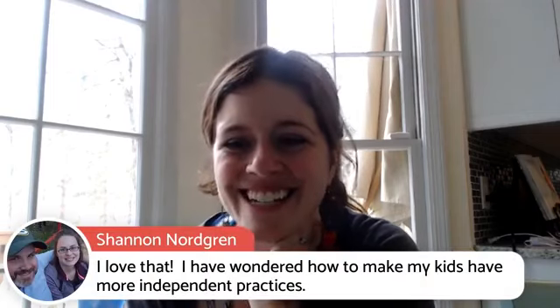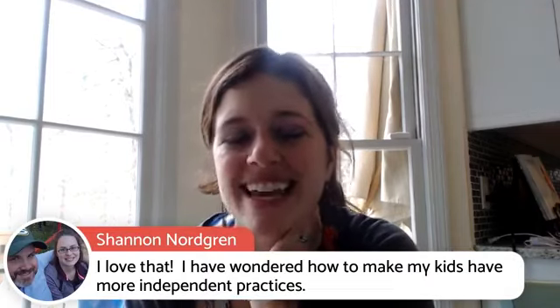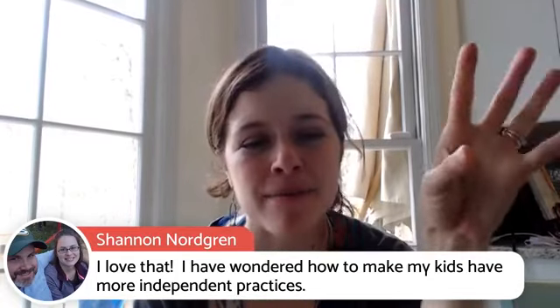Shannon says she's wondered how to make her kids have more independent practice. I'm kind of in that in-between stage with my daughter right now — she's nine, and I think she probably depends on me a little too much for practicing. So I'm trying to practice what I preach. It's been a good self-reflection time for me, and something I thought would be helpful for other parents as well.